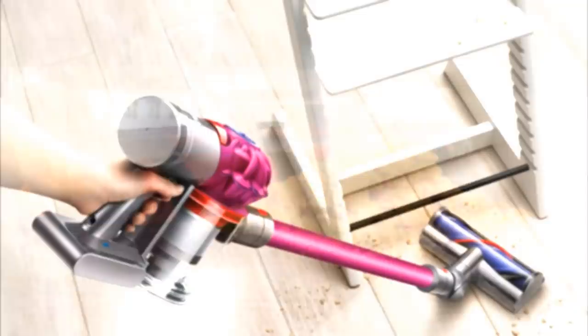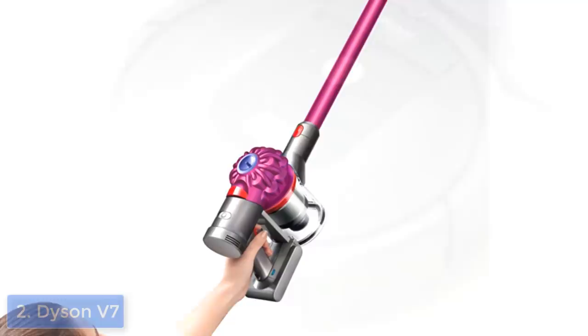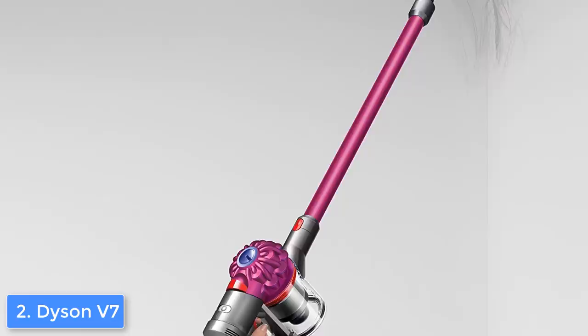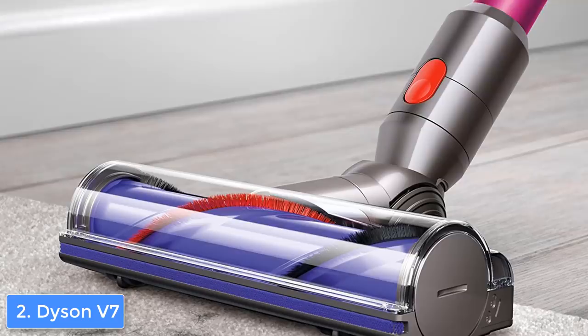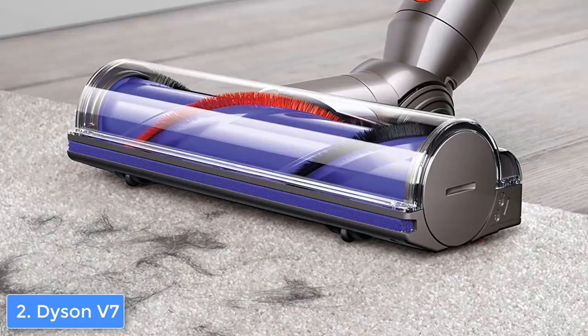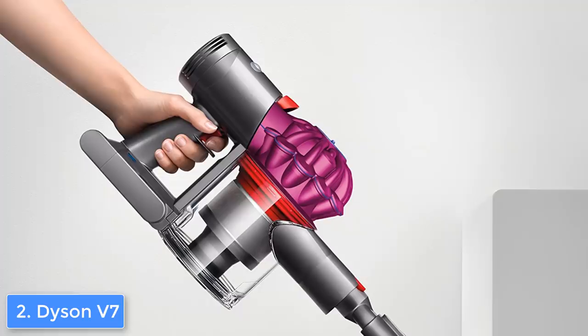Next up at number 2, we have the Dyson V7 Motorhead. The Dyson V7 Motorhead would be a top option if you're looking for a cordless vacuum cleaner that offers 30 minutes of continuous suction before you need to recharge. From a design perspective, the Dyson V7 looks really good with its silver and pink colored body that keeps a small detachable motorhead. It also has an innovative dustbin that allows you to remove dust without touching anything. To convert it into an upright cleaner, simply attach the extension tube to the motorhead.